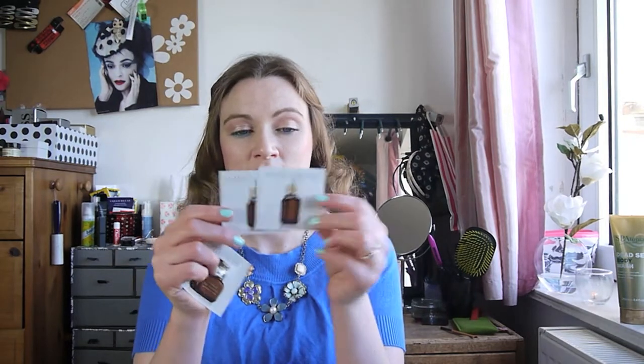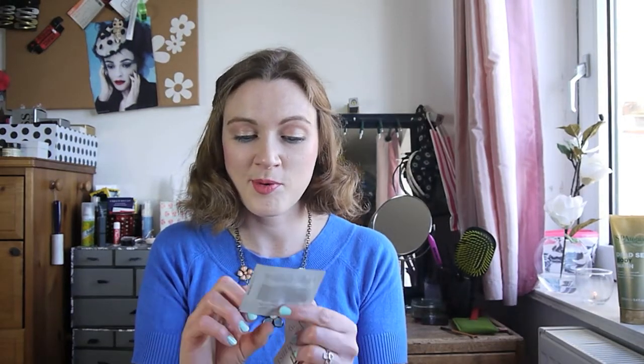I finally got my hands on a sample of the Estée Lauder Double Wear. The girl in Boots was fantastic - she literally had to scrape the bottle as I was matched to Shell, the lightest shade, and there wasn't quite enough. She recommended I go to Debenhams for a fuller pot. She was also really lovely and gave me two samples of the Advanced Night Repair Serum and the Advanced Night Repair Eye Cream - can't wait to try those.